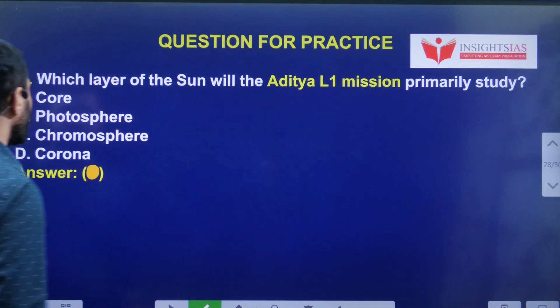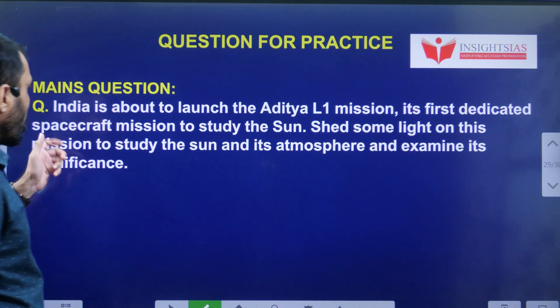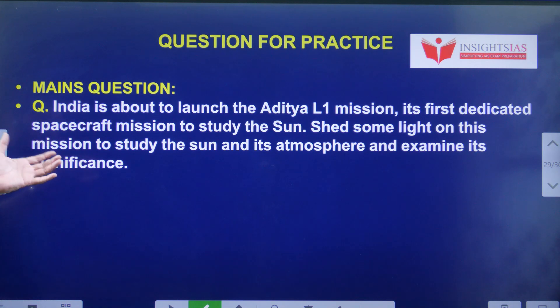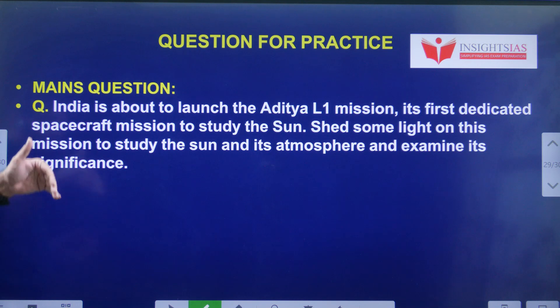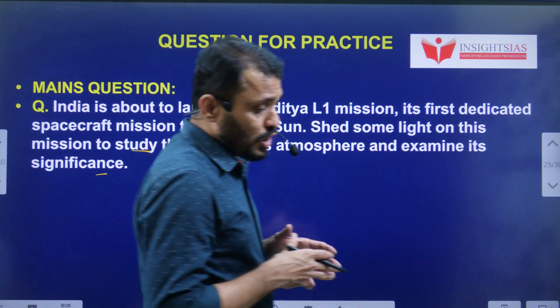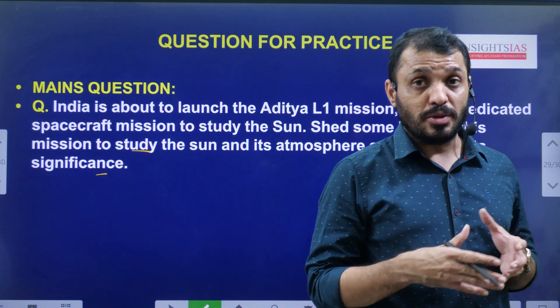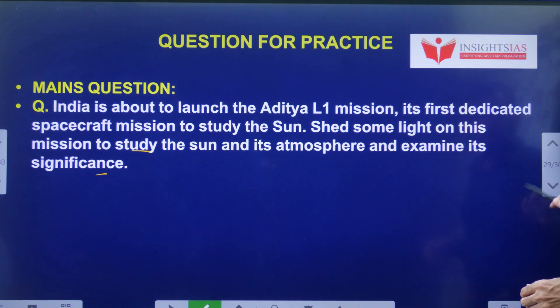Today's video question: Which layer of the Sun will the Aditya L1 mission primarily study? Try to mention what is the significance of Aditya L1 and what kind of applications it is going to provide. This is today's mains question.